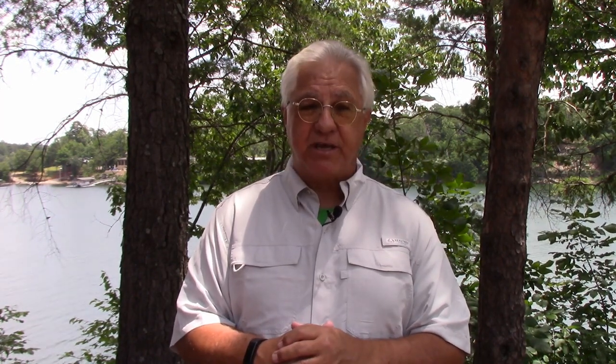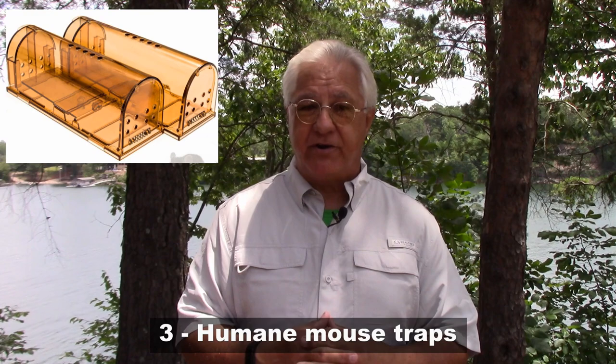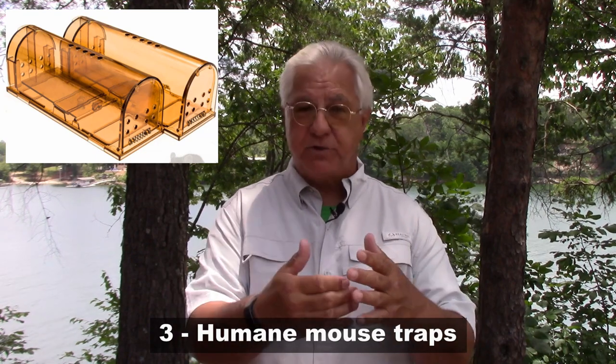The third suggestion is something called a humane mouse trap — a little plastic cylinder where you put the bait inside. The mouse goes in and is trapped inside but has room to move around and holes to breathe. That allows you to take the cylinder out of your RV, go far away from it, and release the mouse. It's the most humane way of dealing with a mouse problem, but it's not set-it-and-forget-it either — you need to check on these humane traps regularly and then dispose of them properly.